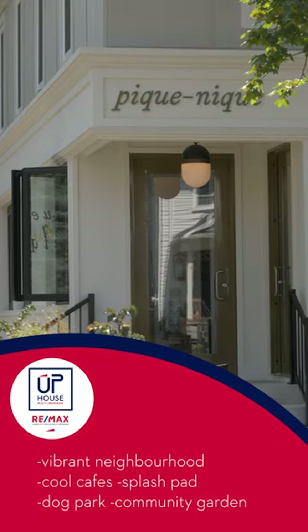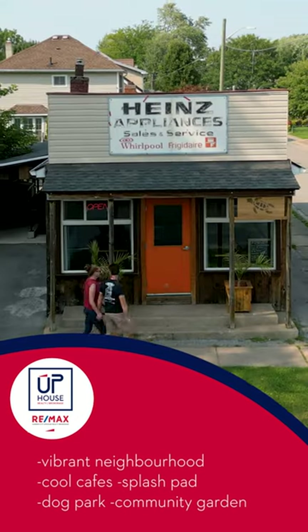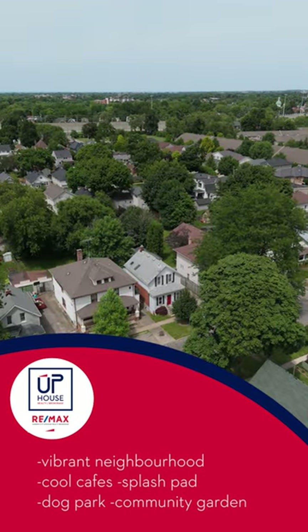With the tranquility of this backyard, with the vibrancy of the neighborhood, and a quick walk to an abundance of cool cafes and restaurants — this is what you've been waiting for.